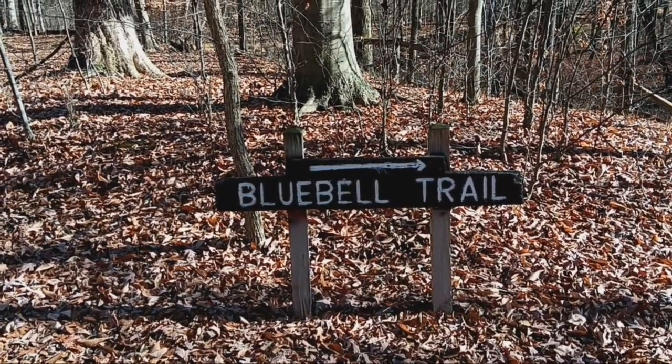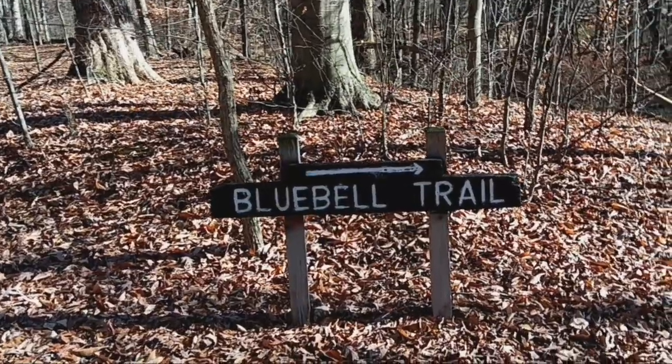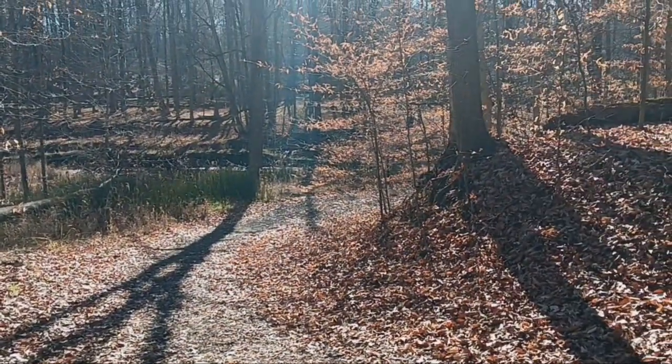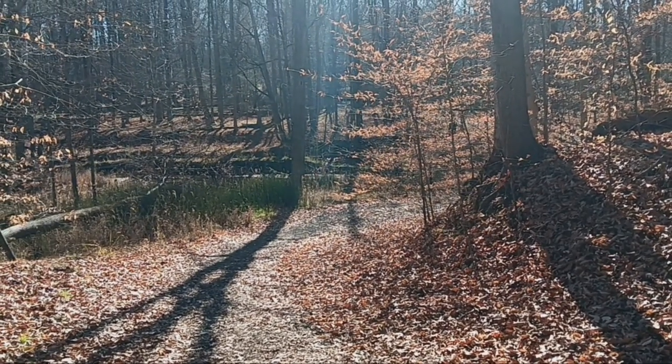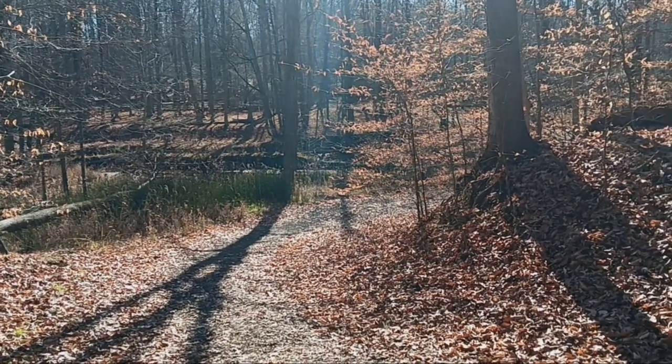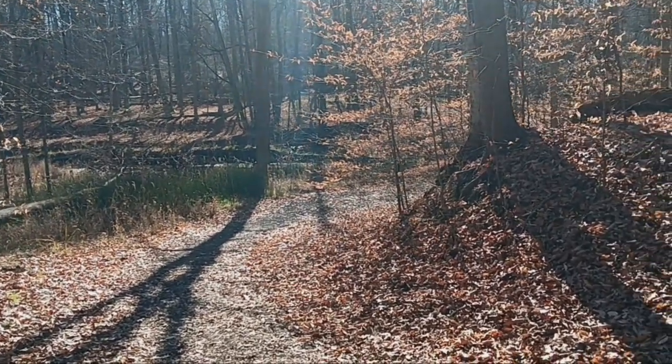The trail we're taking now is Blue Bell Trail. We're gonna head off this way. Hopefully we see something out here, but we can hear people yelling and stuff so I doubt it. Anyways, nice time just exploring this new spot.